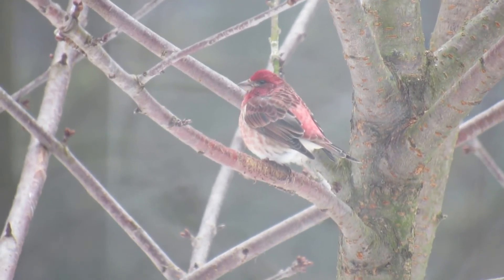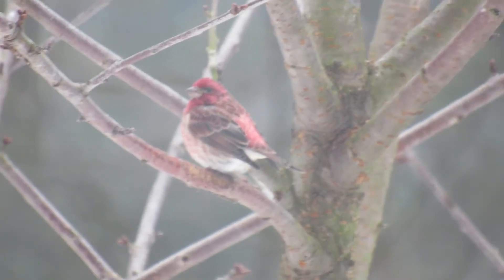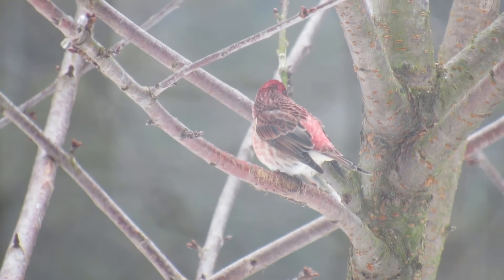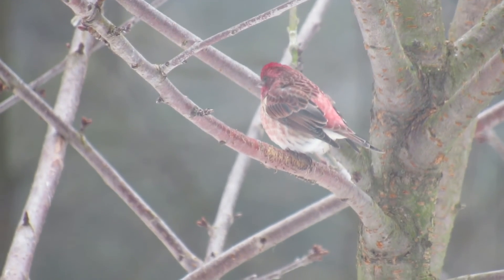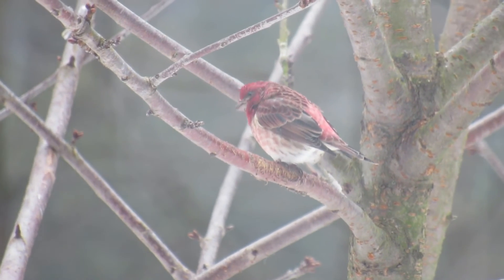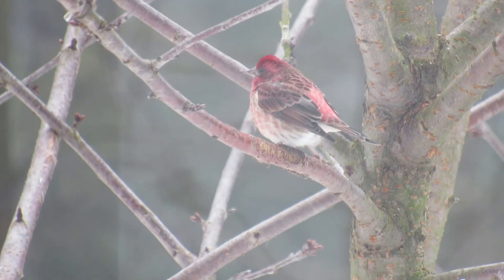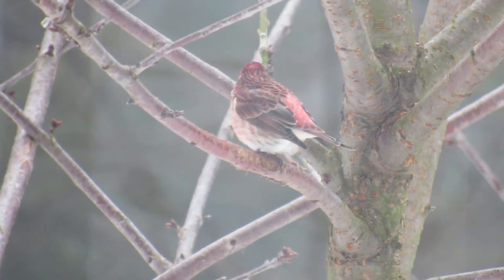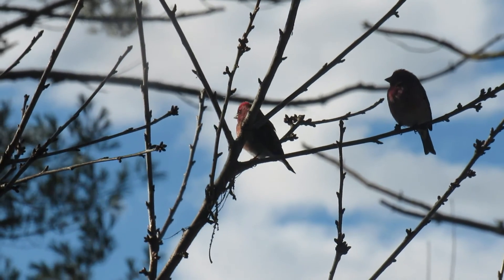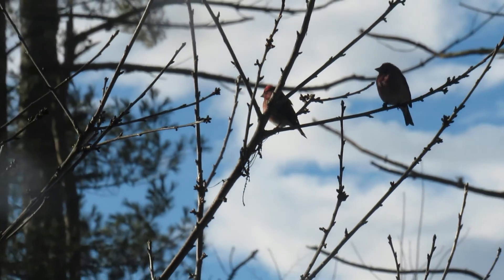They will build their nests far out on the limb of a coniferous tree or in oaks, maples, and cherries. They can be 2½ to 60 feet off the ground under an overhanging branch. With the female gathering most of the material and the male helping a little, it takes 3 to 8 days to build a nest. She uses twigs, weeds, roots, and sticks, then lines it with fine grass and animal hair.